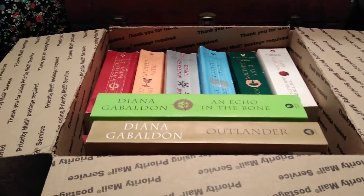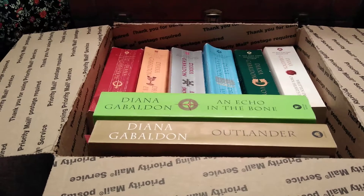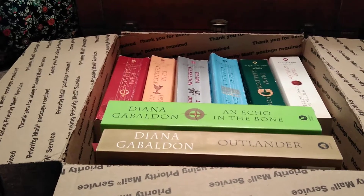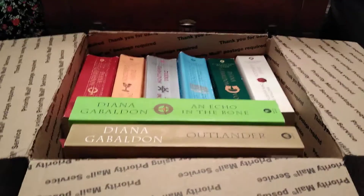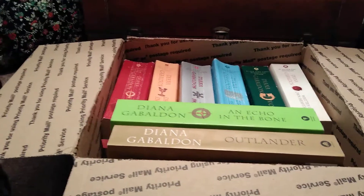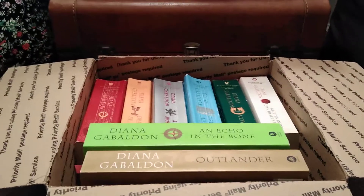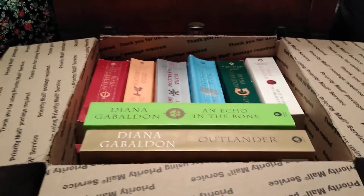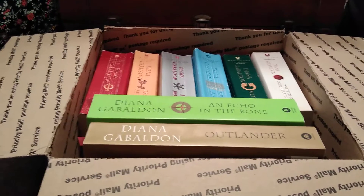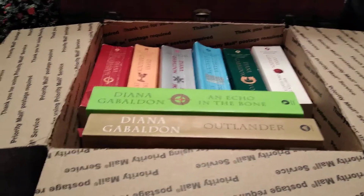Another huge thing I do, which I'm sure saves me the most money, is I add a distance filter. There's a distance option on the far left side of your screen in eBay. I usually select 200 miles or less from my home address. The reason I do that is because the less distance an item has to travel, usually the better the pricing is, especially if you are paying anything for shipping. It works out really well.